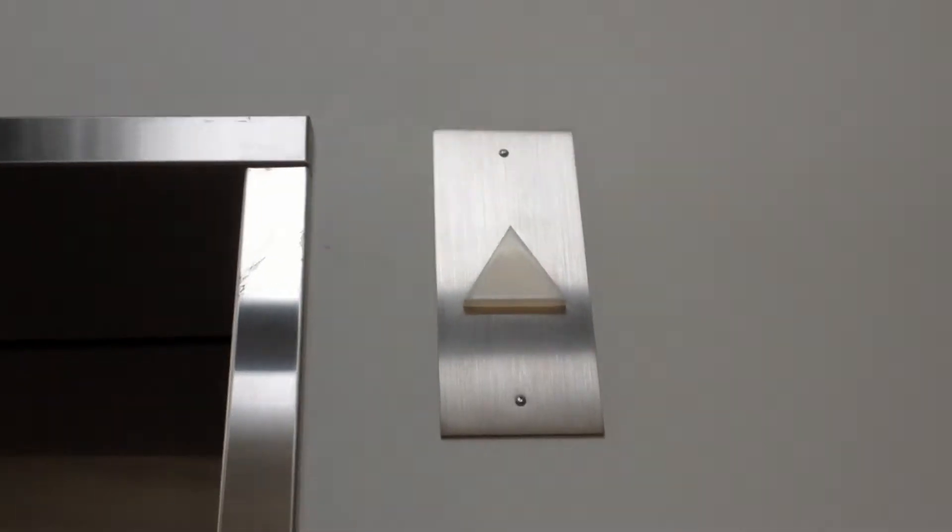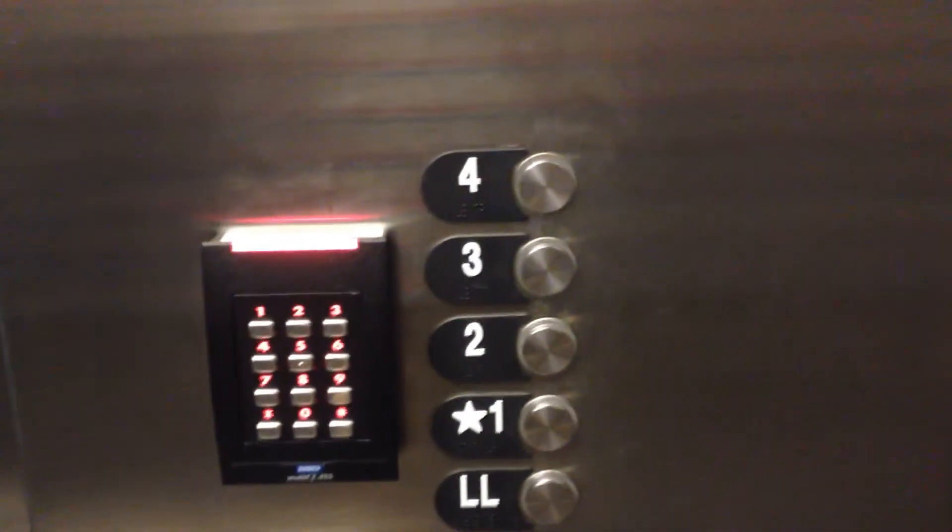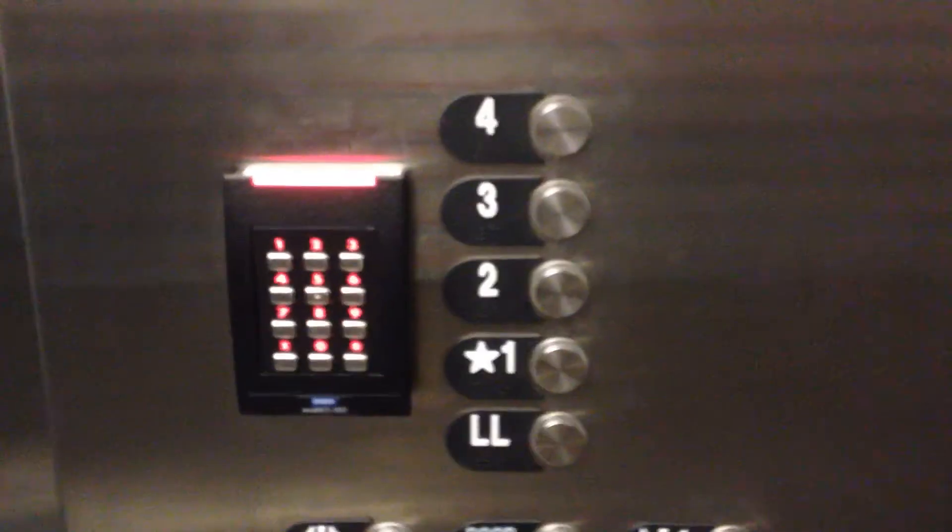This is an Otis elevator. What do you think of this out there? I think it's cool. I like the cap here. There's a security camera in here. Here are the fixtures. Otis Series 4 on the inside. Passenger elevator. I don't know if this is the only elevator in here or not.